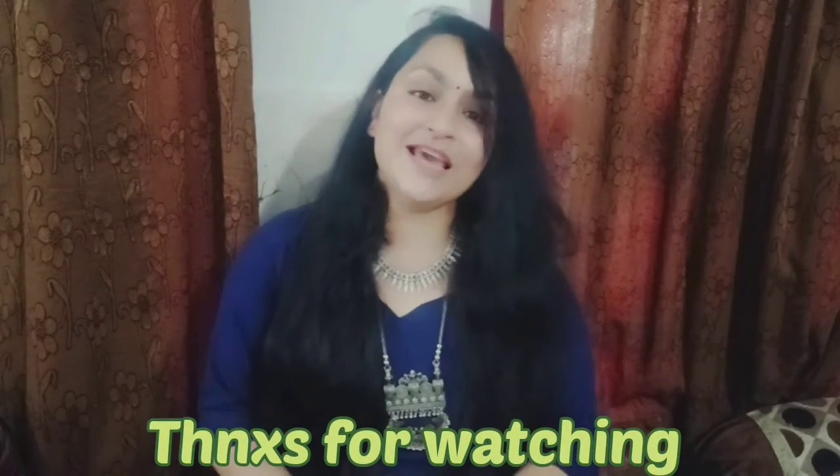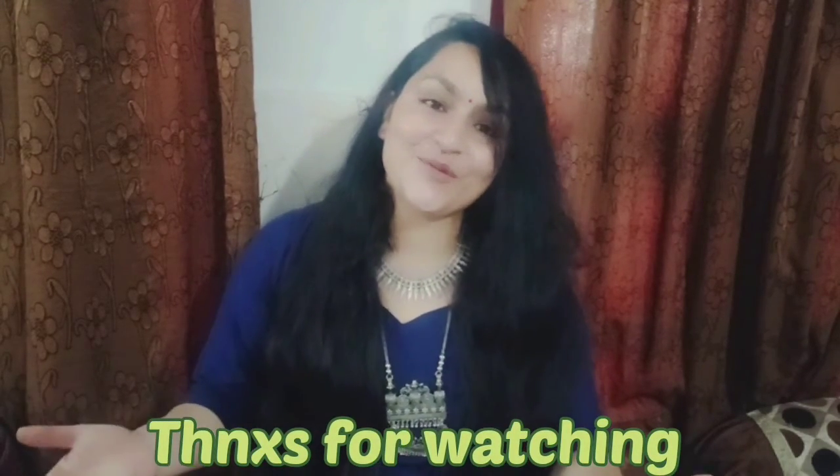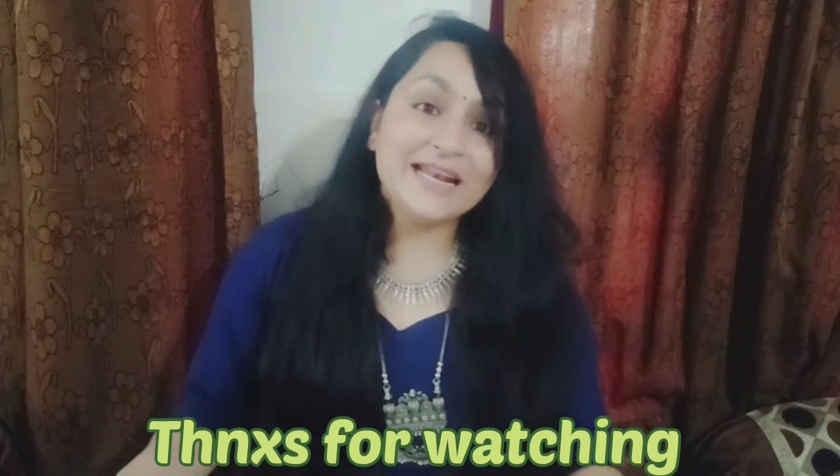You can go directly there if you feel like you want a particular product. So this was my today's video — today's shopping haul. Till the next video, take care, stay blessed. Bye bye.